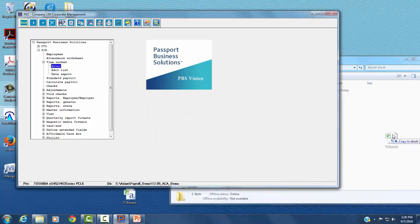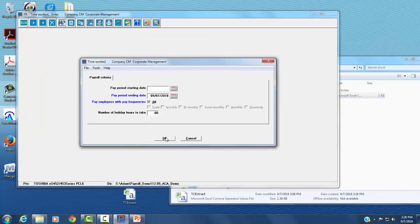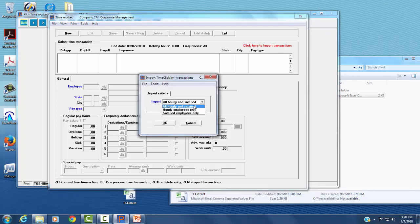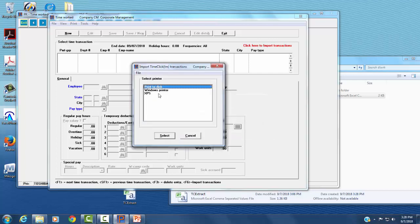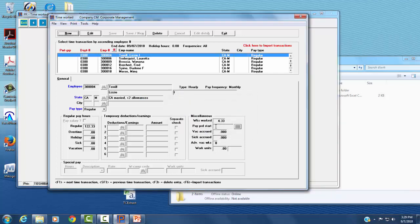I'll copy this file, go to our time entry screen, and click on the red text. I'll print a report to disk in case I want to look at it later. And that's it. I've brought in time for 84 employees that easily. Now I can review everyone's hours and then proceed to calculating payroll and generating payments.